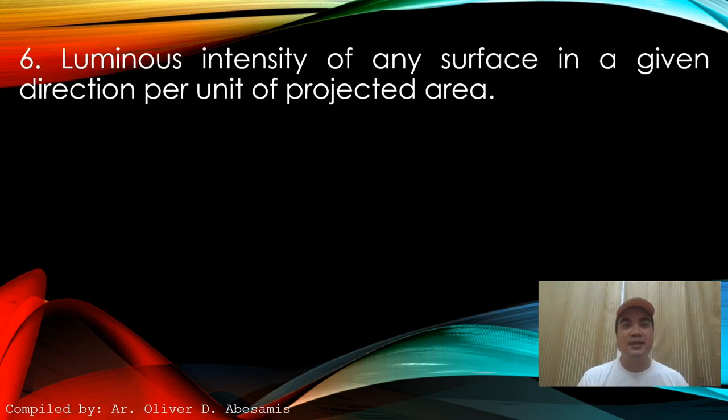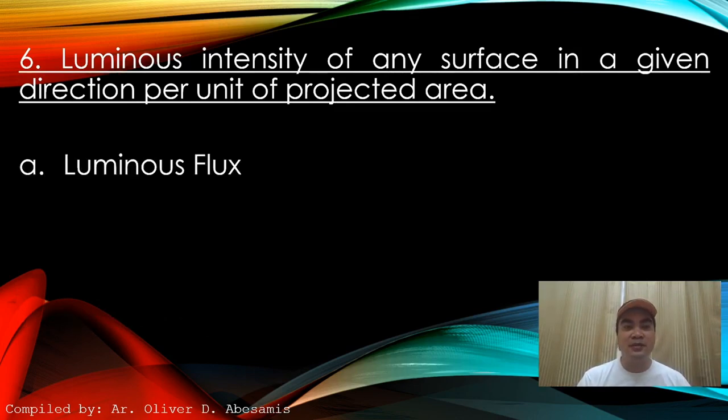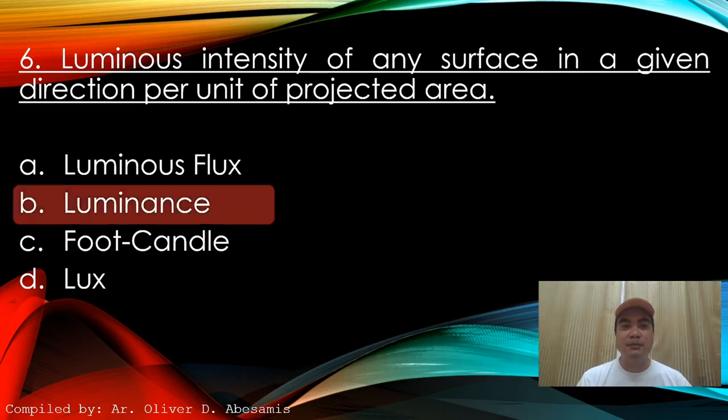Next: Luminous intensity of any surface in a given direction per unit of projected area. A. Luminous flux. B. Luminance. C. Foot candle. D. Lux. Answer: B. Luminance.